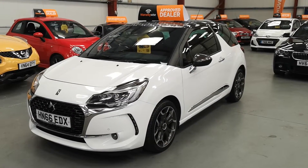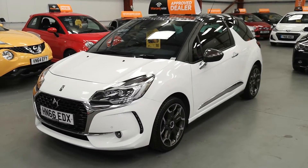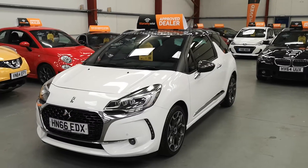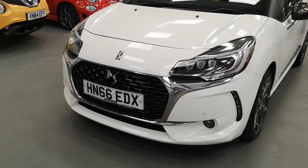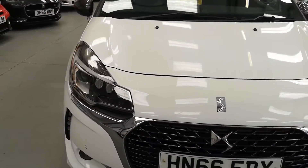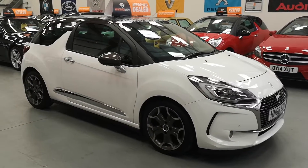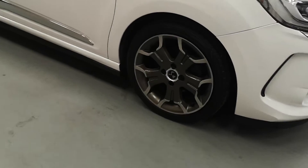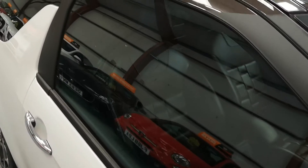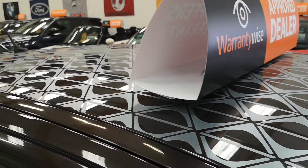Good afternoon ladies and gentlemen, here we have a Citroen DS3 Ultra Prestige 1.6 HDI — lovely spec on this one, super super super spec. It's got the daytime running lights, LEDs, front and rear parking sensors, 17 inch alloys in the bronze colour to match the mirror caps and the roof — stunning roof, a bronze colour with the signature silver DS3 logos. Really nice.